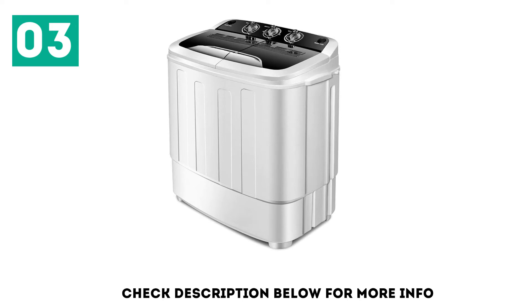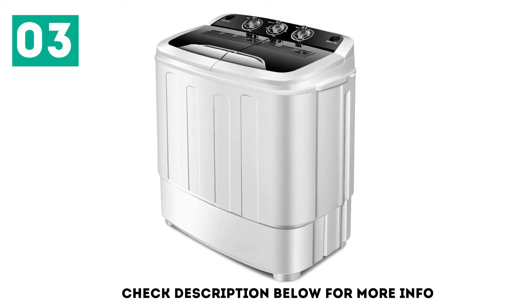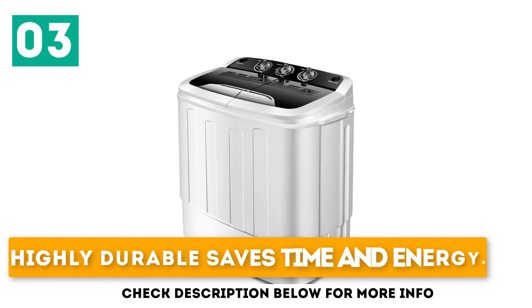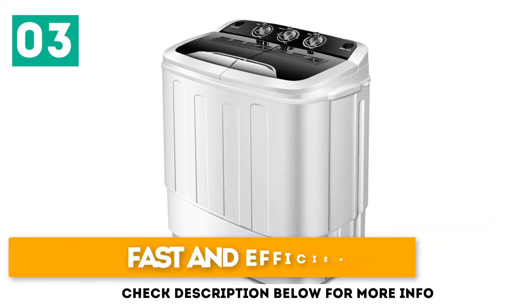This machine has a filter net for dirt, which you can clean up at your leisure. The time for the washing and drying functions differ, so you need to be keen to avoid messing up the laundry room. It is highly durable, saves time and energy, has a built-in pipe for the outflow of water, and is fast and efficient.